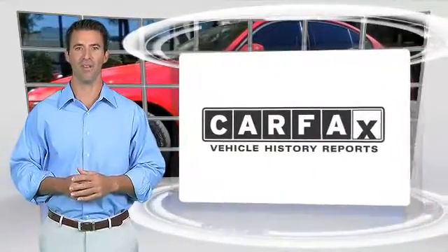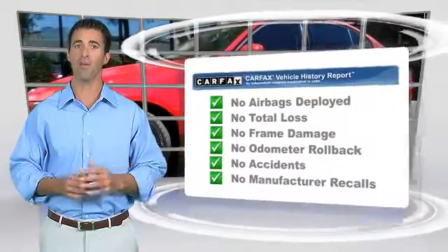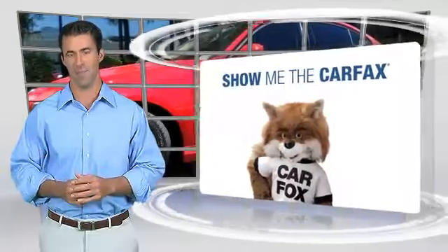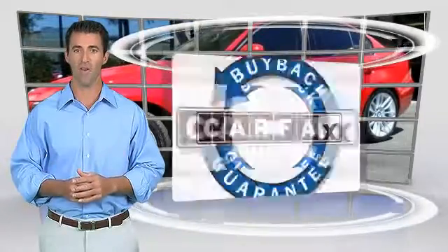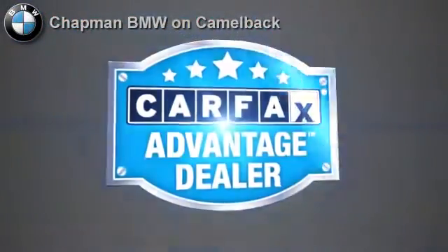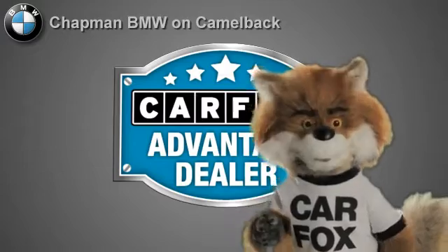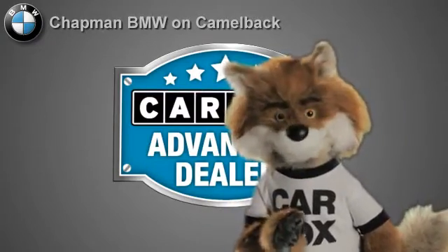Here's another high-quality vehicle with the Carfax Vehicle History Report. Be sure to find a complimentary copy of this report online or contact the dealership. This vehicle qualifies for the Carfax Buy Back Guarantee. Just say show me the Carfax at Chapman BMW on Camelback, a Carfax Advantage dealer.